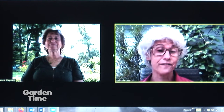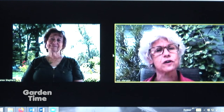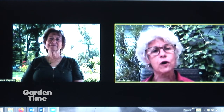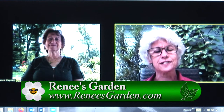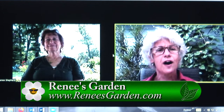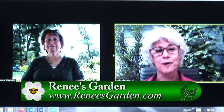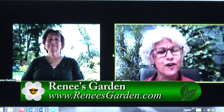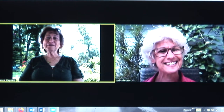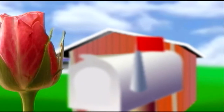That just sounds like a lot of fun. If you're interested in any of Renee's seeds, go to Gardentime.tv and we'll click you over to their website. She has a newsletter with recipes, Instagram, Facebook, and all kinds of information. You can also get those saffron crocus bulbs to plant this fall. Renee, it's been so much fun talking with you — thank you so much for all you do.